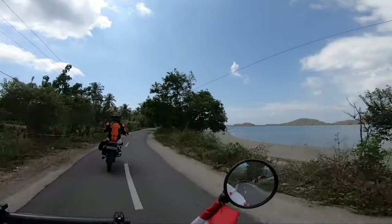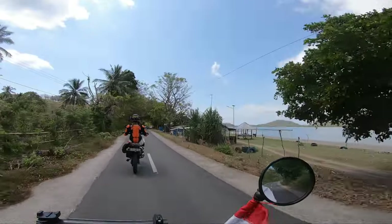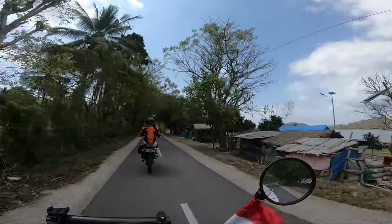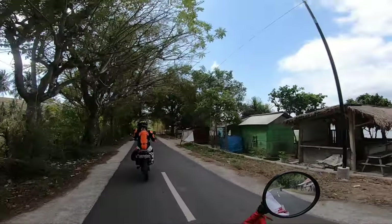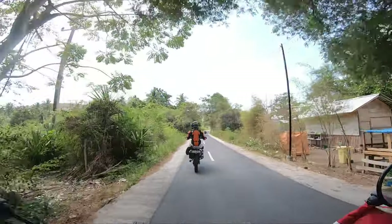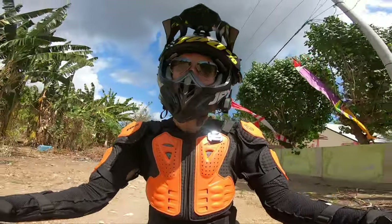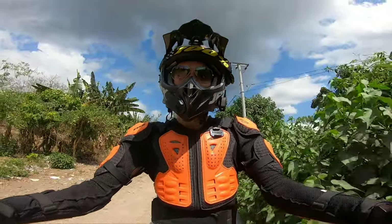Wow, yeah, it's beautiful. Off-road, we're coming! Let's go!